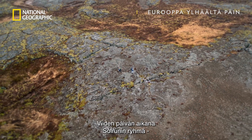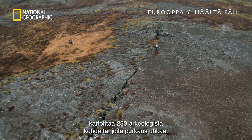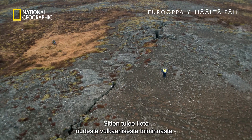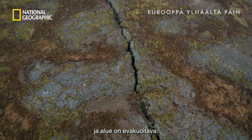Over the course of five days, Solrún and her team managed to map 233 archaeological features under threat from the eruption. But then reports of new activity reached them, forcing them to evacuate the area.